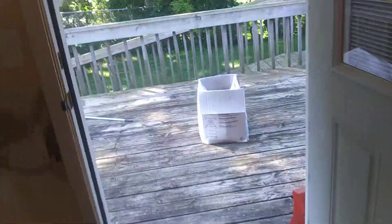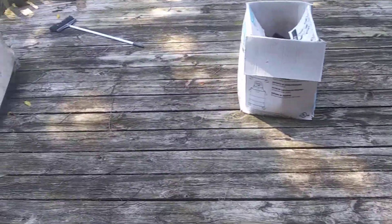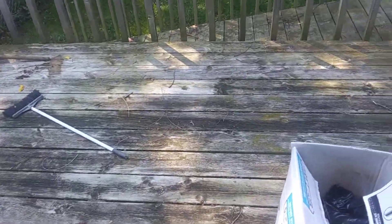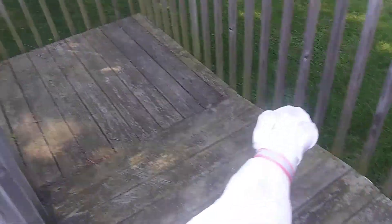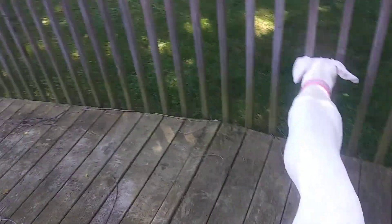I'll show you the outside now. There's the deck — I gotta redo this deck, it needs to be power washed and resealed. It's a nice deck though, it's real sturdy. Got this nice ramp here, and there's the backyard.